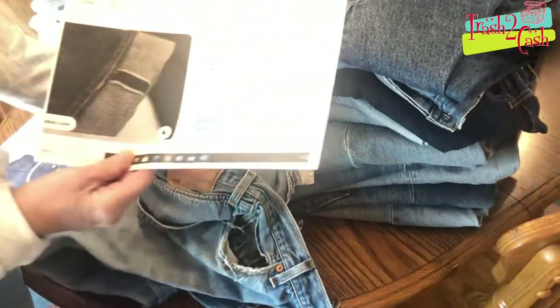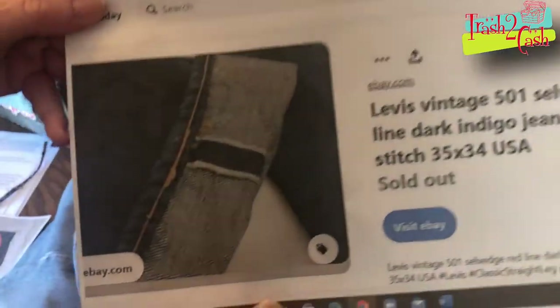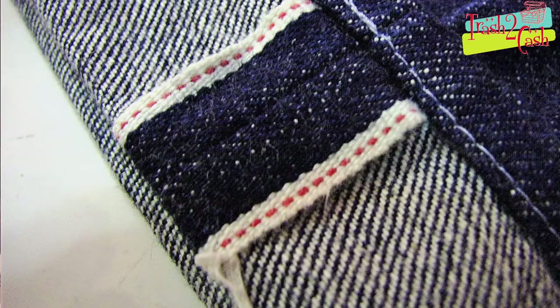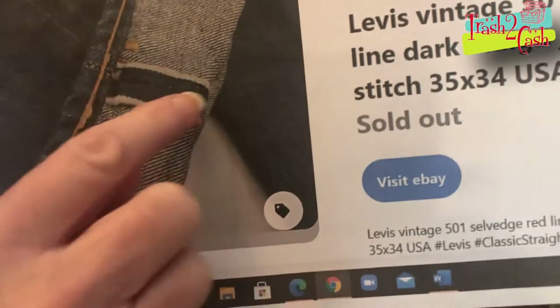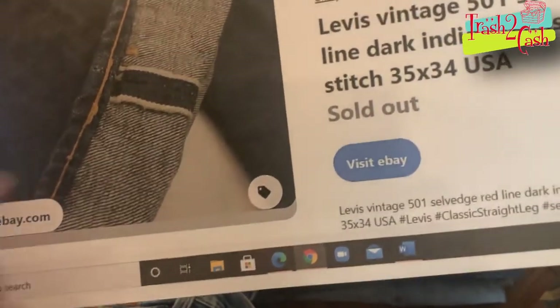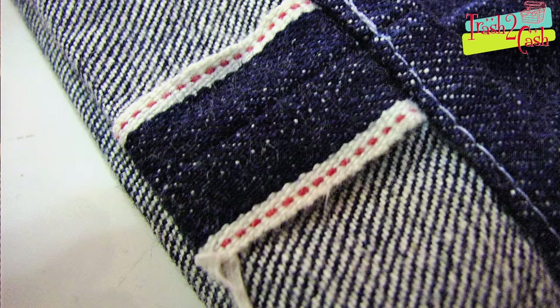Here is an example showing the salvage they used on the blue jeans — what they call the white salvage. This was pre-1985. And usually if you see a red line or pink line going up through it, it's even older yet. Those are some quick tips.